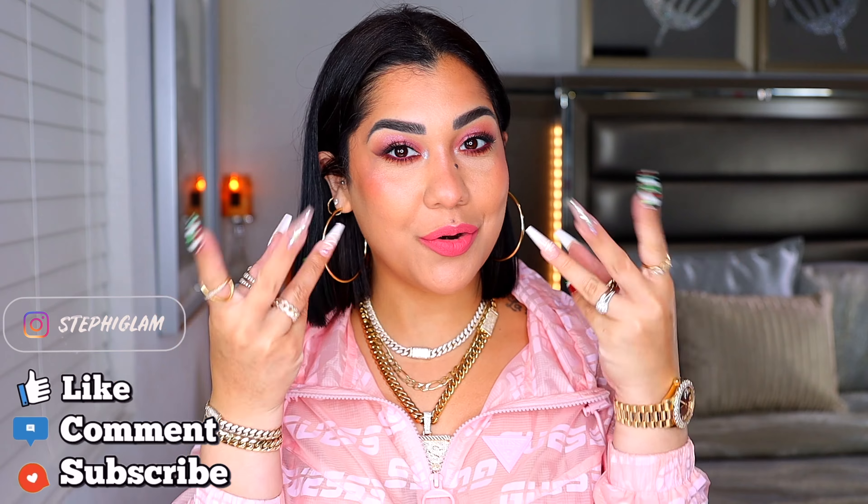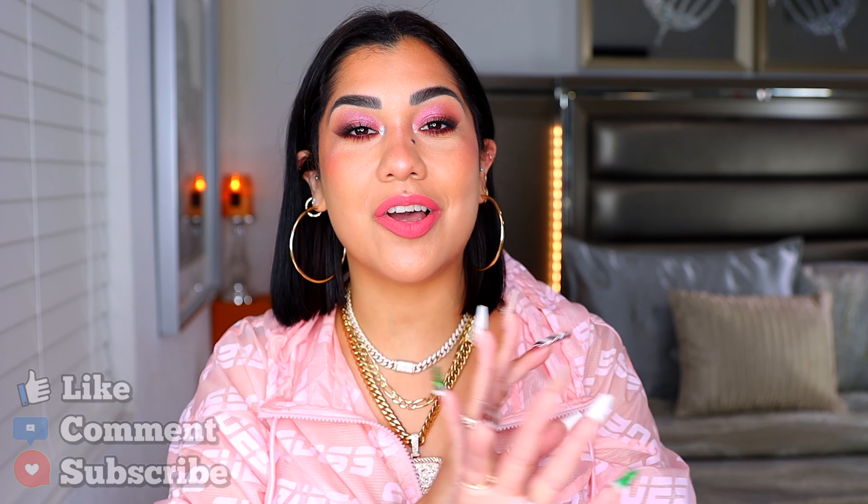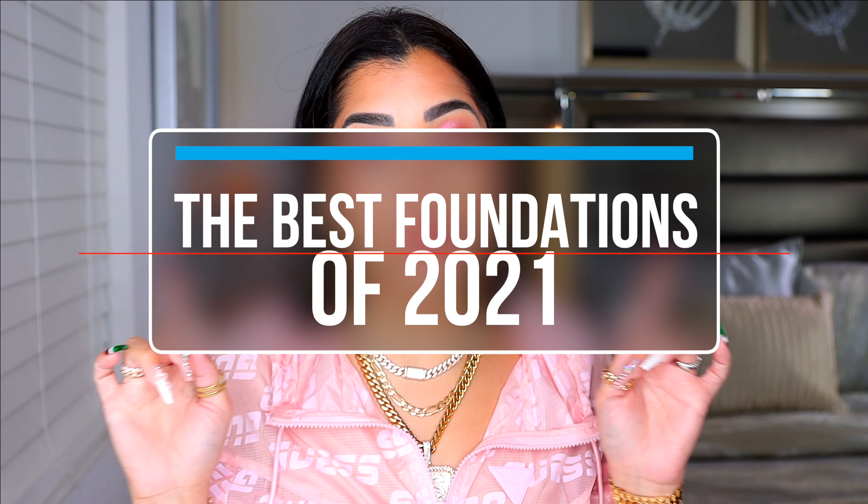What's up babes? We are back at it again with another video. Welcome or welcome back. In today's video, we are going to be talking about the yummiest, the best foundations of 2021.